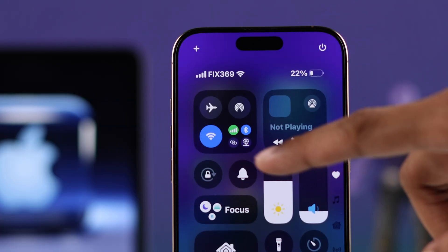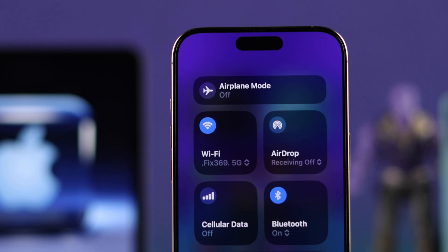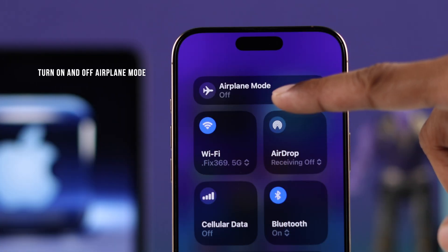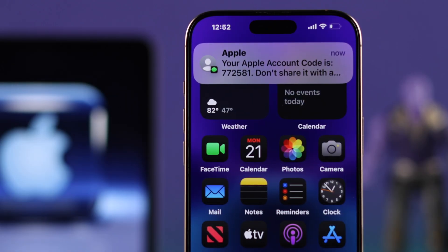First, make sure you are connected to the internet via Wi-Fi or cellular data. If your phone is connected to the network but you're still not getting the verification code, refresh your network by turning on airplane mode for a few seconds, then turn it back off. You should now get the SMS or the pop-up.